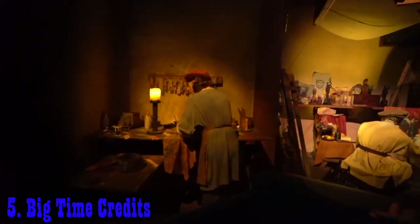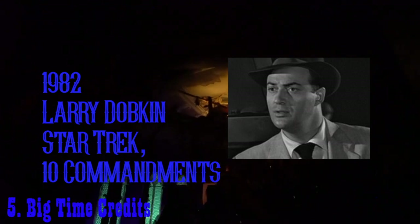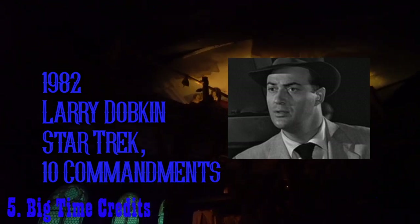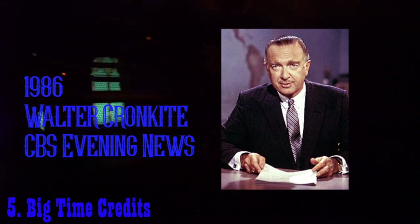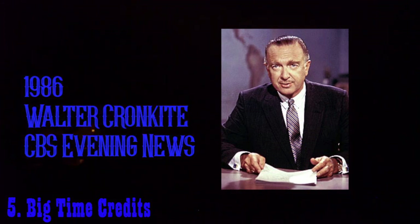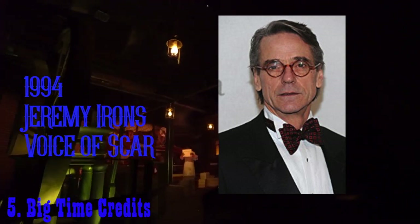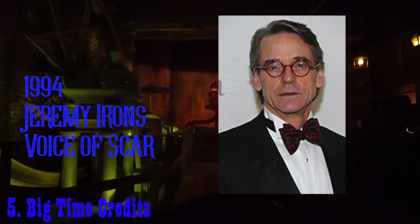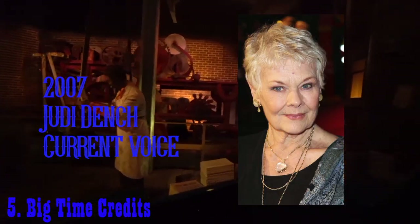Spaceship Earth has gone through a variety of narrators over the years, so let's go through their names and their famous acting or voicing credits. Starting in 1982, we have Larry Dobkin, who was famous for his roles in North by Northwest, Star Trek, and The Ten Commandments. Replacing him in 1986, we have Walter Cronkite, who was known to be the CBS Evening News host for 14 years. In 1994, he was then replaced by Jeremy Irons, who is most well known as the voice of Scar from The Lion King. And finally, in 2007, we have our beloved Judi Dench.